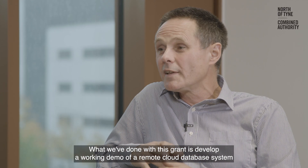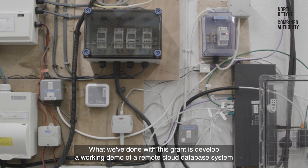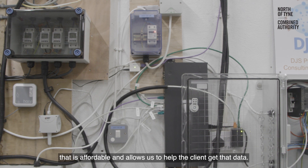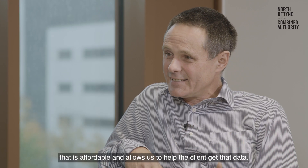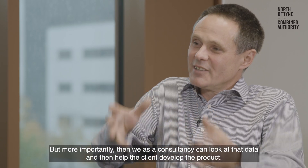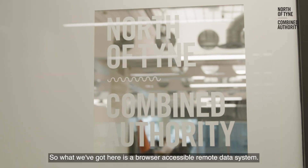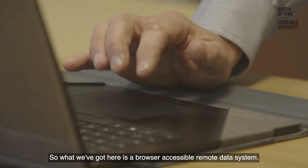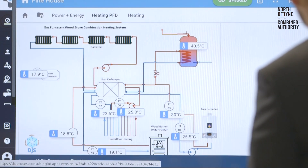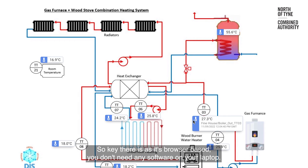What we've done with this grant is develop a working demo of a remote cloud database system that is affordable and allows us to help the client get that data. More importantly, we as a consultancy can look at that data and then help the client develop the product. What we've got here is a browser-accessible remote data system — key there is that, as it's browser-based, you don't need any software on your laptop.